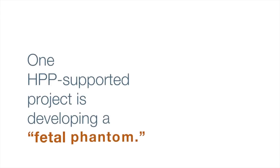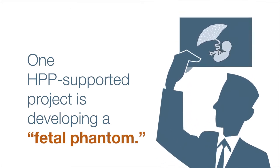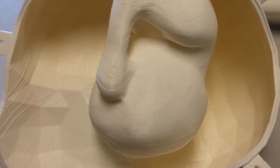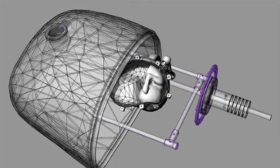One HPP-supported project is developing a fetal phantom. We take MR images, segment them by hand into different components, and then print them on a 3D printer, all the different parts. A fetal phantom is a 3D printed representation of a fetus in the womb. And we fill up different cavities with different materials to mimic those of the real body.